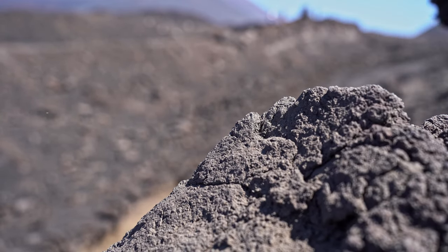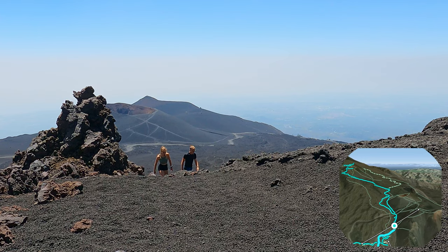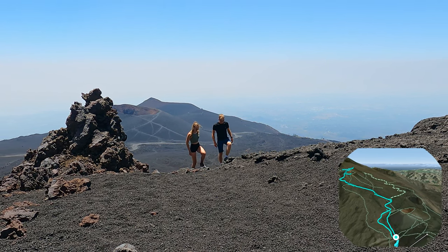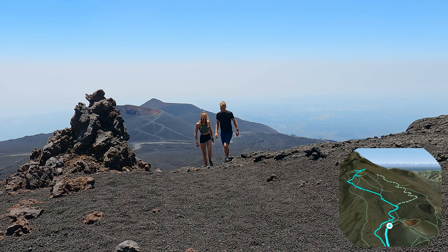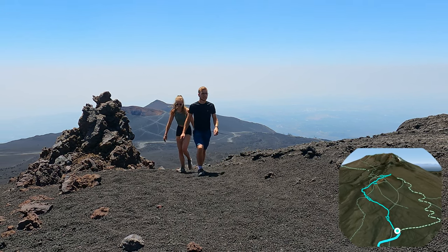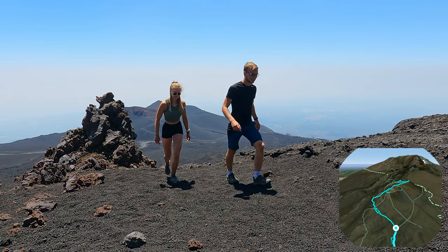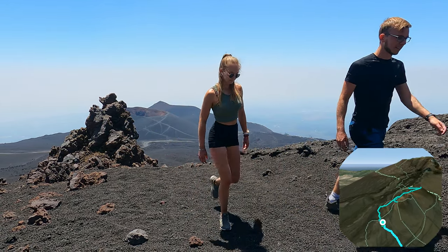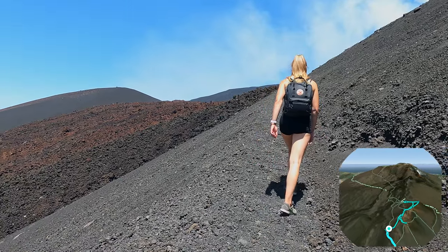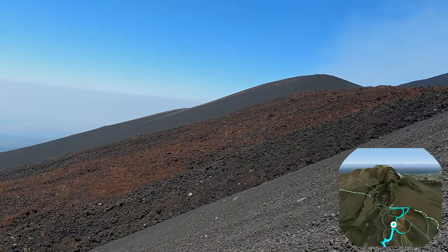Our experience is that Mount Etna can easily be climbed up to a height of 2,900 meters if you have some climbing experience. If you want to go further up the mountain, you will have to do this with a guide. Going further than this point is not allowed, due to the increased activity of the volcano in recent times. Please inquire before departure for the latest updates on the current situation.